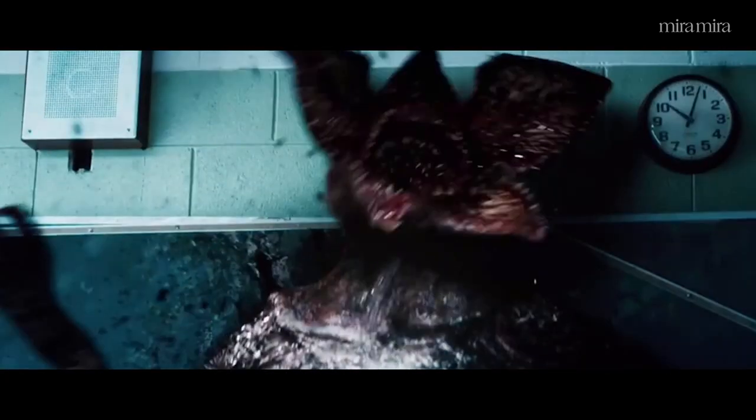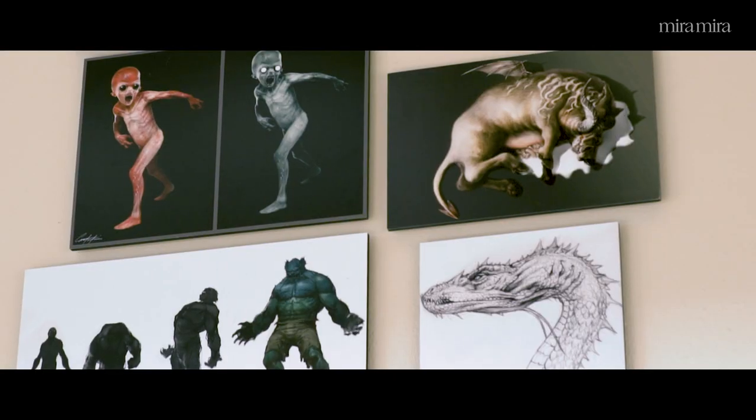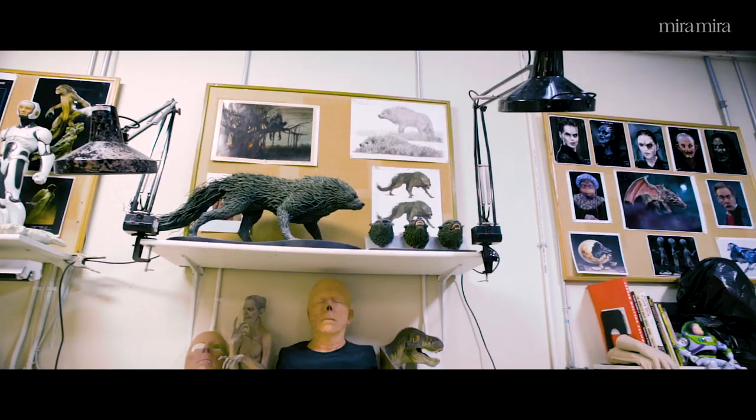It's a lot more fun and a lot more interesting for us when those directors come here to the studio and spend time with us and develop the creative ideas with us.